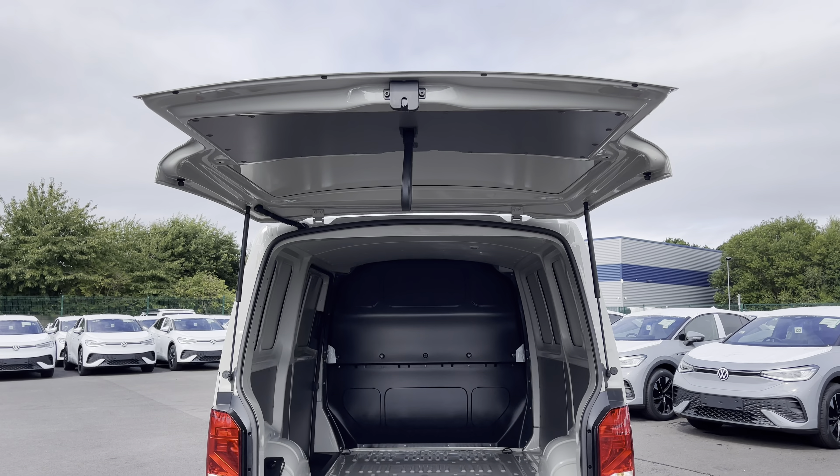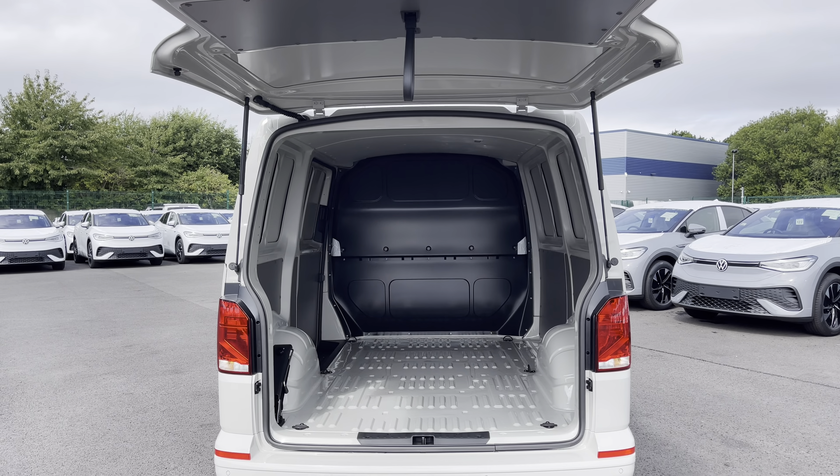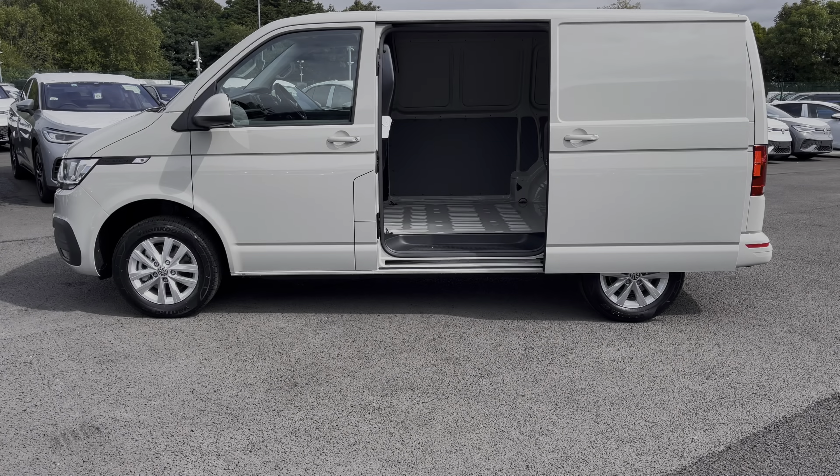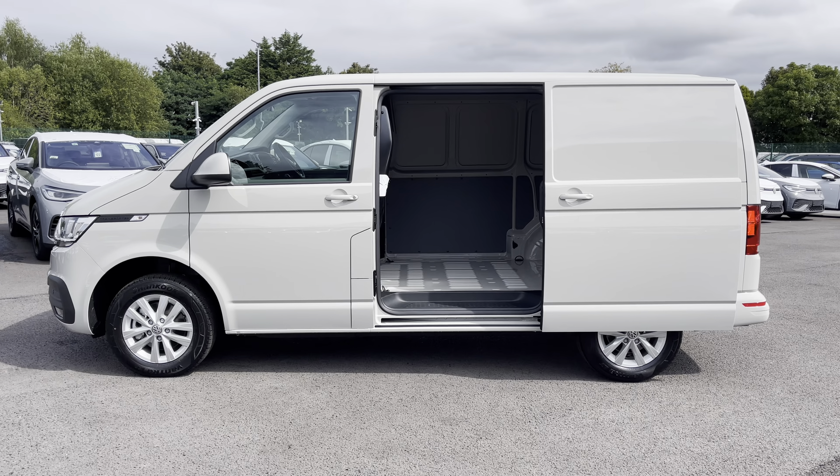Opening up the tailgate will reveal a very spacious load area, and this comes complete with lashing rings around the edges for load restraints, and LED ambient lighting in the ceiling for added visibility. Opening up the sliding panel door will reveal easy access into the load area.